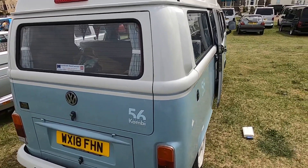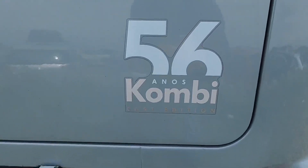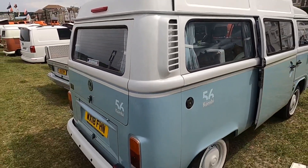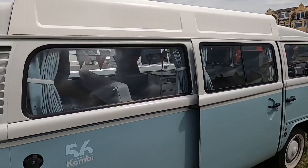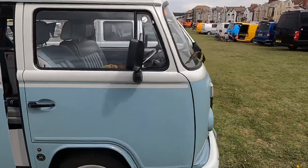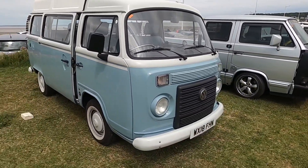Here we have a bay window which is actually a 2014 model — one of the last editions, registered in this country in 2018. It's got a pop top and it's in lovely condition, near enough brand new when you think about it compared to the other bay windows.